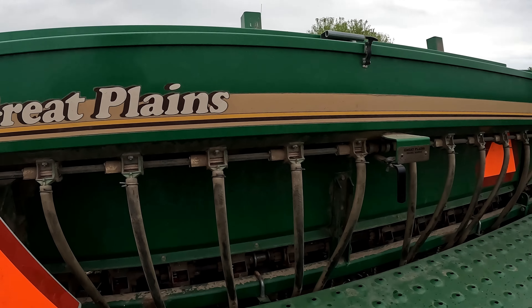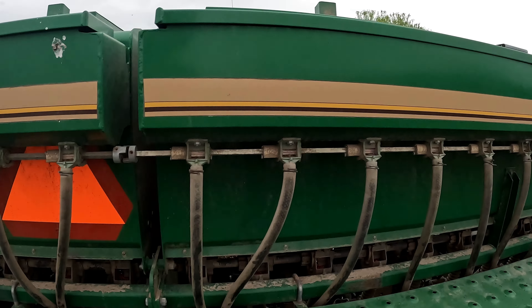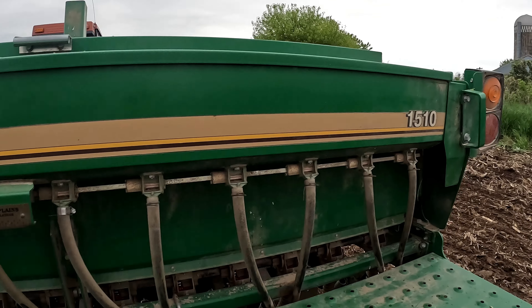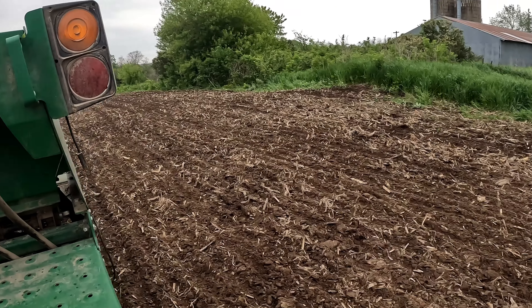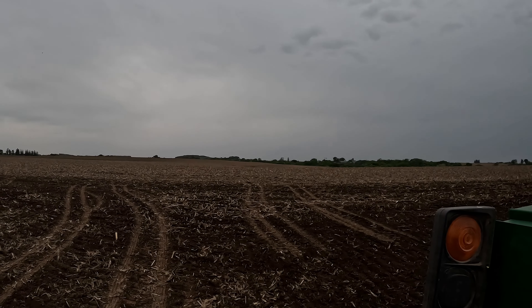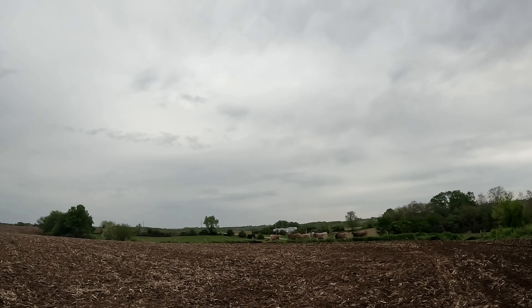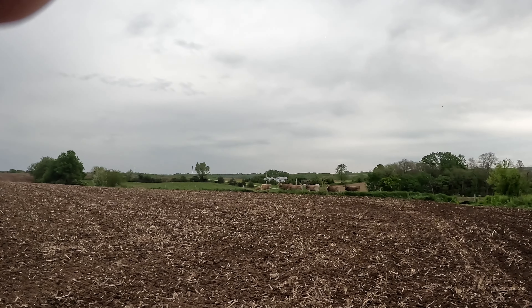I just got to make sure that all my seed tubes are open and not plugged. We're rocking and rolling — there's moisture in the ground. It's just starting to sprinkle again; it's been doing that on and off here for a while, but so far nothing to stop me.